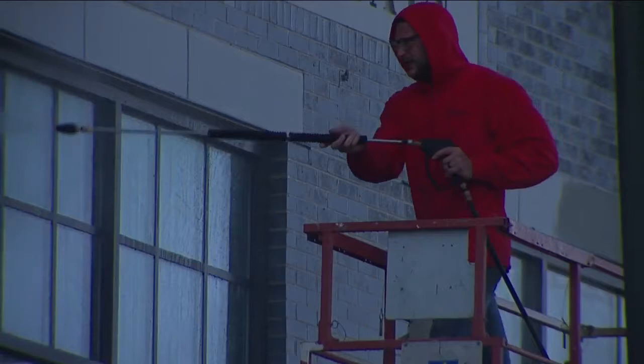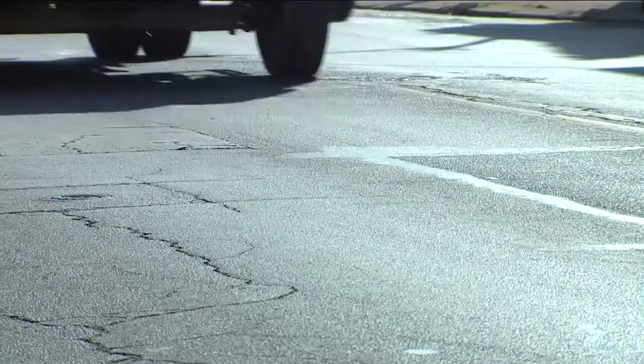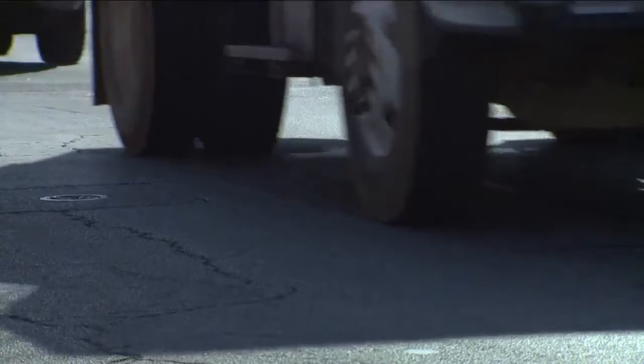McNair says private developers are already staking their claim with new projects in the neighborhood, and hundreds of millions of dollars in federal COVID relief and infrastructure funding means there could suddenly be money for projects along Lorraine, Irish Town Bend, and the Midway Cycle Track that would connect much of the east side, too.